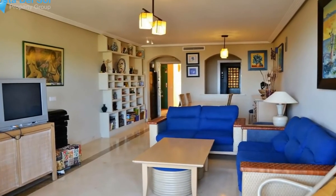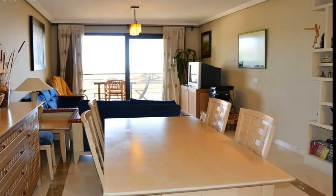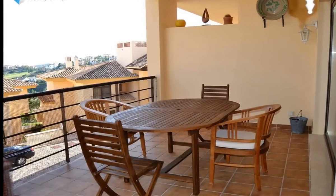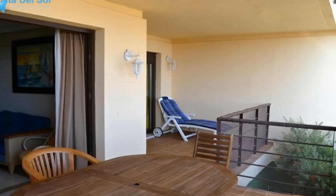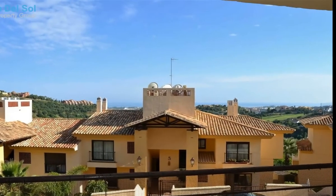Facilities in Monte Halcones are a couple of minutes' drive away, where you will find a local supermarket, bars, cafes, restaurants, bank, and dry cleaners. There are also further wining and dining establishments in La Heredia a couple of minutes away. This beautiful two-bed two-bath apartment is just on the market and an early viewing is advised.